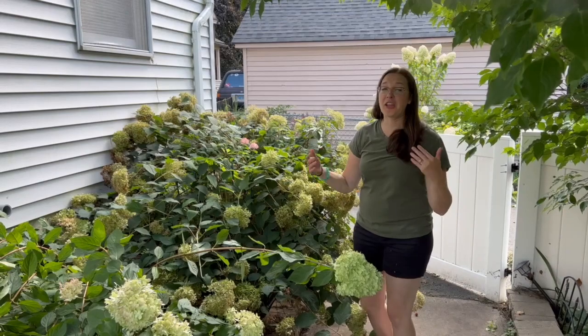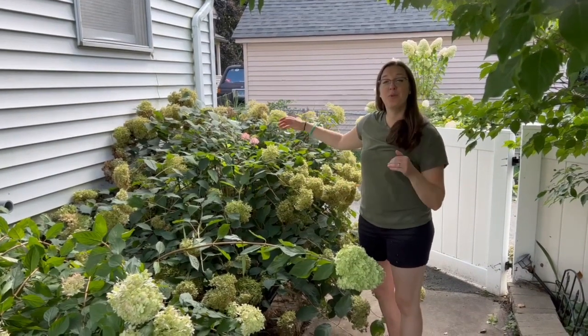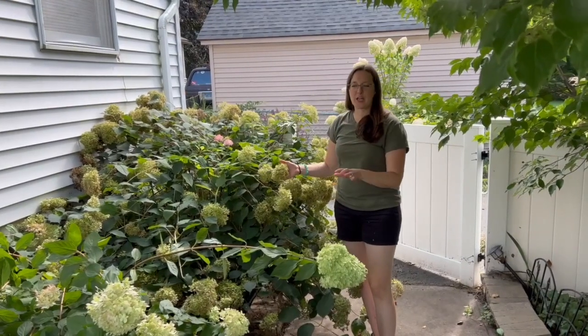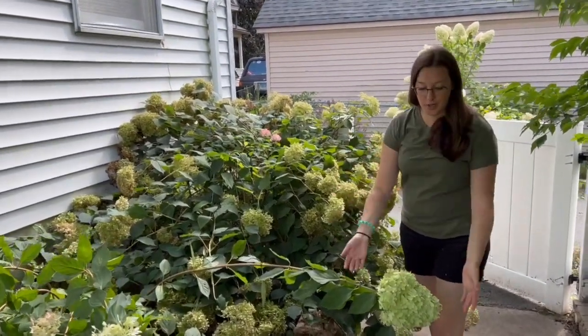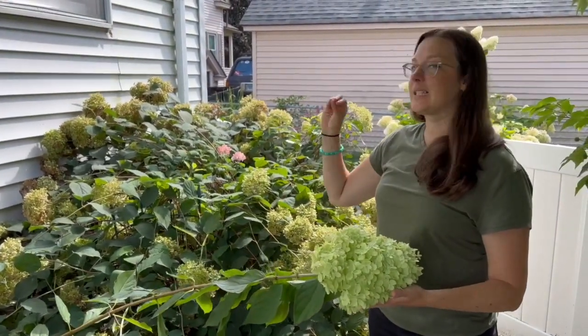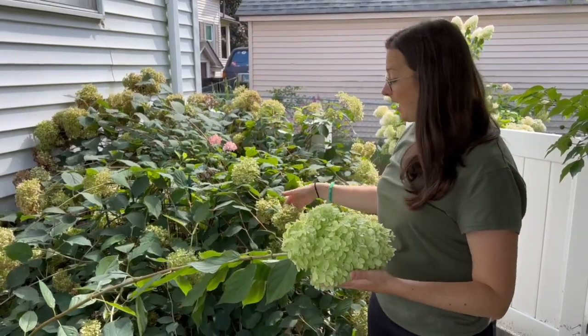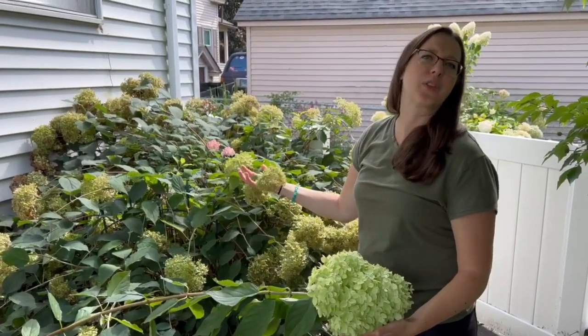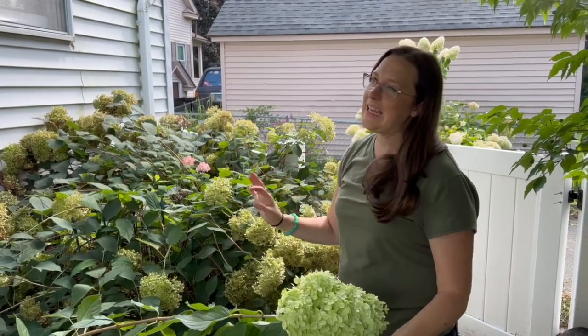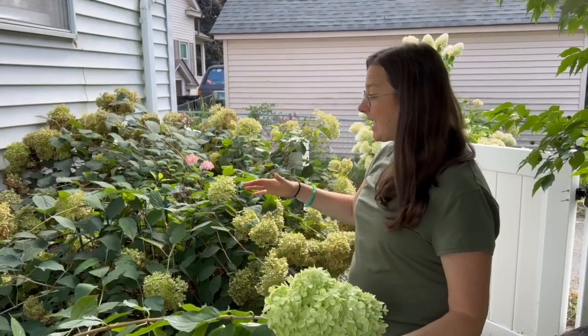So in our backyard, our hydrangeas are doing really well. The smooth hydrangea — this is the blush — did something very interesting this year. Because it blooms a lot earlier than the limelight hydrangea, it got light pink, then hot pink, then green, the really autumn color, super fast. I think that was because of the amount of rain that we got in July, and also some of the storms and the heat I think did a number on it.